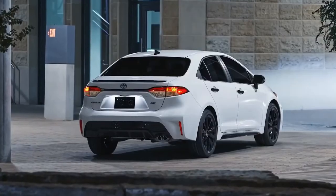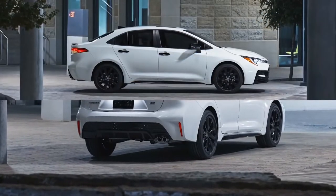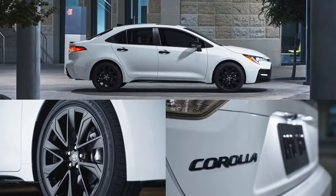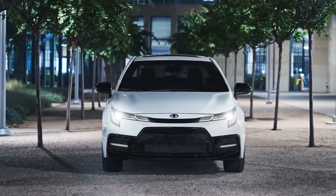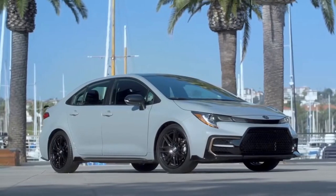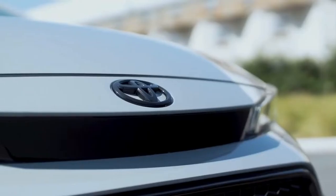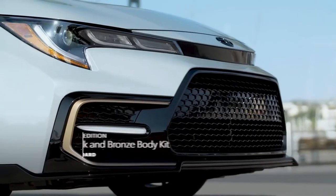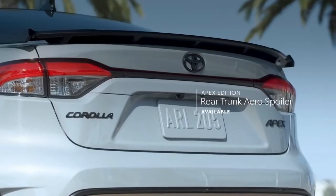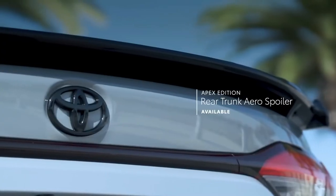Similarly, the SE Nightshade Edition adds intrigue with its blacked-out grille and wheels, along with other accents that give Corolla a sharp and uncompromising stance. And the Apex Edition offers a knock-out one-two punch of style and performance in both SE and XSE grades, starting with a black-and-bronze finish body kit, and an available rear trunk aero-spoiler that replaces the standard design.